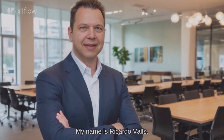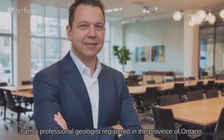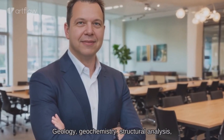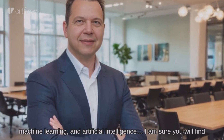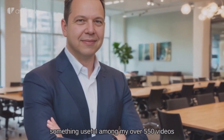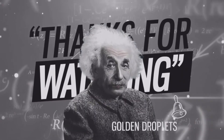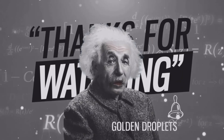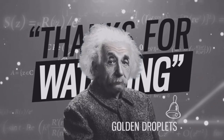My name is Ricardo Valls. I am a professional geologist registered in the province of Ontario, Canada, and also the president of Valls GeoConsultant. Geology, geochemistry, structural analysis, machine learning, and artificial intelligence — I am sure you will find something useful among my over 550 videos. Please like, comment, and subscribe, and don't forget to click the notification bell.